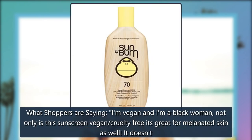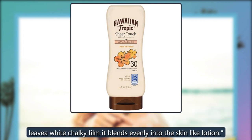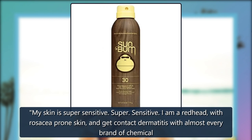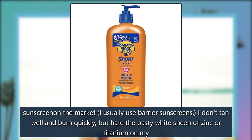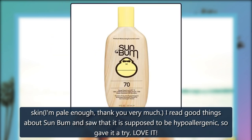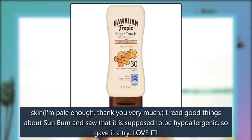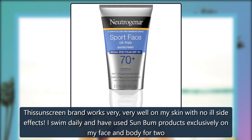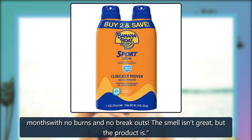What shoppers are saying: I am vegan and I am a Black woman. Not only is this sunscreen vegan and cruelty-free, it's great for melanated skin as well. It doesn't leave a white chalky film — it blends evenly into the skin like lotion. My skin is super sensitive. I am a redhead with rosacea-prone skin and get contact dermatitis with almost every brand of chemical sunscreen on the market, so I usually use barrier sunscreens. I don't tan well and burn quickly, but hate the pasty white sheen of zinc or titanium on my skin. I read good things about Sun Bum and saw that it is supposed to be hypoallergenic, so gave it a try. Love it. This sunscreen works very, very well on my skin with no ill side effects. I swim daily and have used Sun Bum products exclusively on my face and body for two months with no burns and no breakouts. The smell isn't great, but the product is.